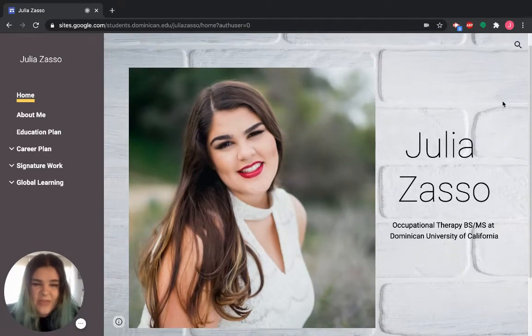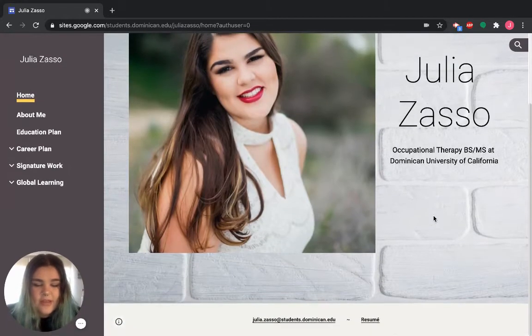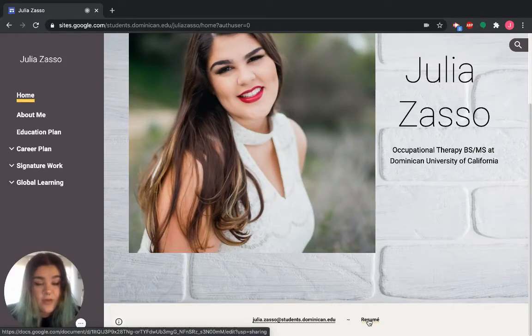This is my home page. I have a nice large picture of myself, my name very large, then my program, and down at the bottom I have contact information. I like to keep my target audience in mind when creating my portfolio — beyond an academic setting, that would most likely be a future employer. I want to make myself as accessible as possible, so on a couple of different pages I have a link to my resume on Google Docs as well as my email address.